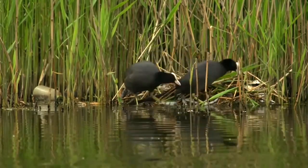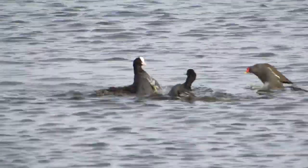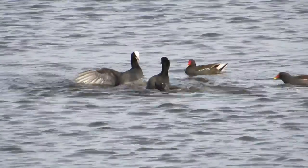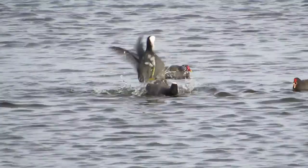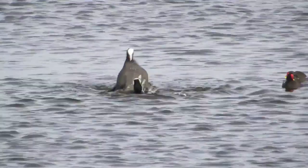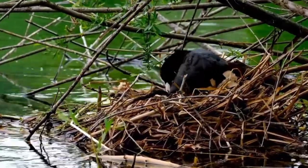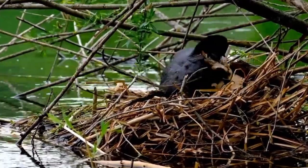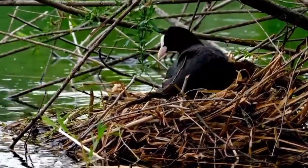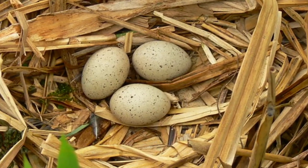They begin construction of their nest from February to late March when a pair will form and start to become very territorial towards other coots and sometimes towards other species of bird. When their nest is complete and any rivals or incursions are prevented, the female will begin to lay five to seven lightly speckled olive-colored eggs that measure around 53 millimeters in length.